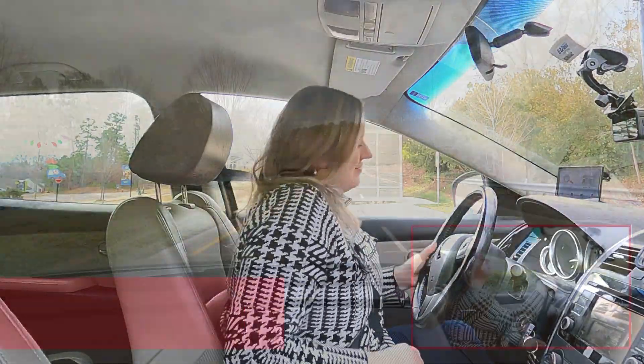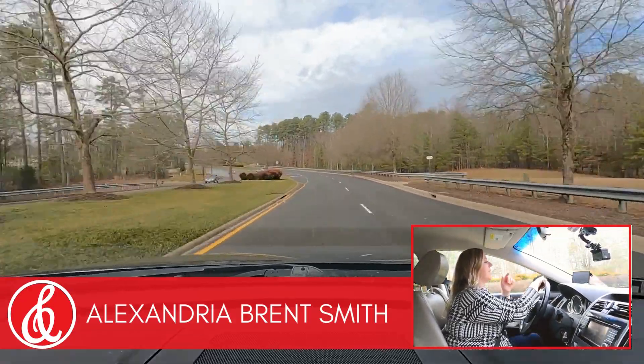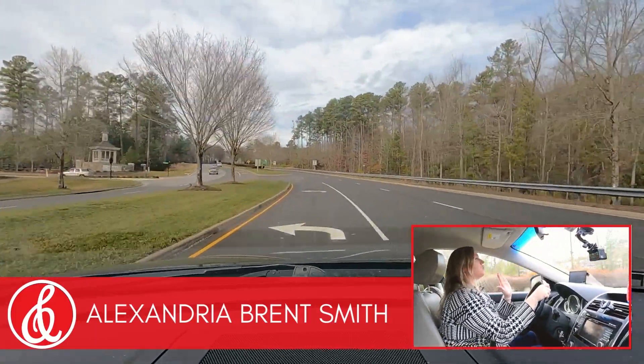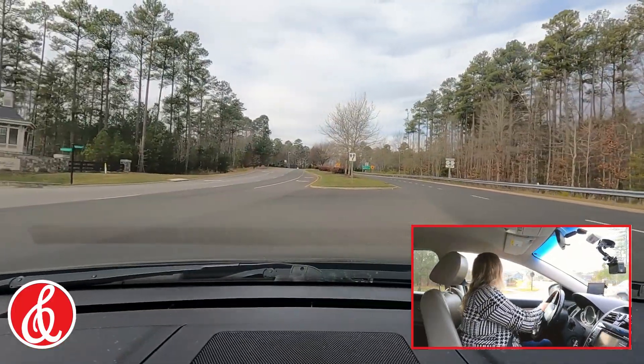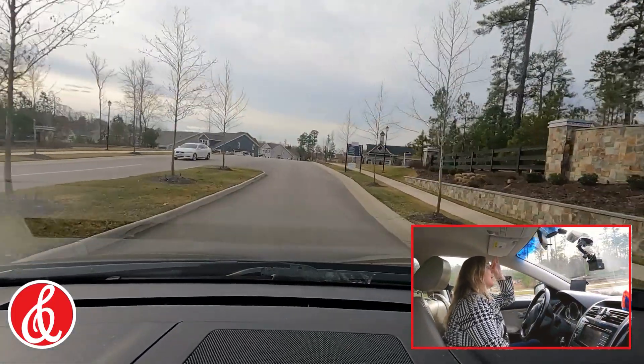Alexandria Brent Smith here, a realtor in Richmond, Virginia. I'm going to take you through Mosaic at West Creek, which is an active adult community right outside Short Pump, on the Goochland line. We're coming right up on Mosaic at West Creek — we just exited off of 288, so it is really close, not far at all.